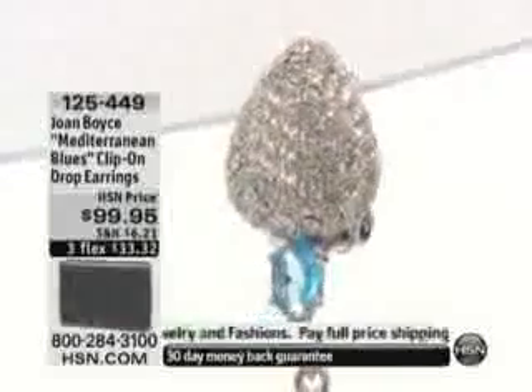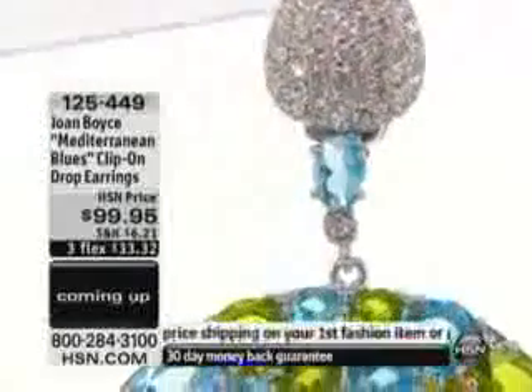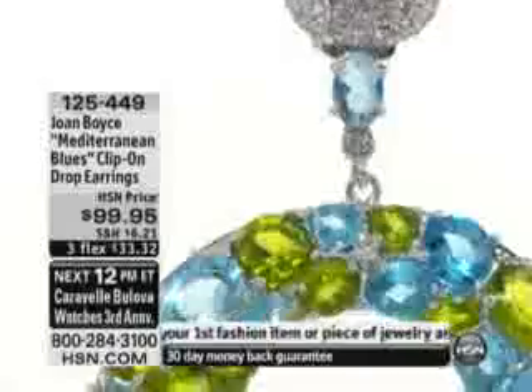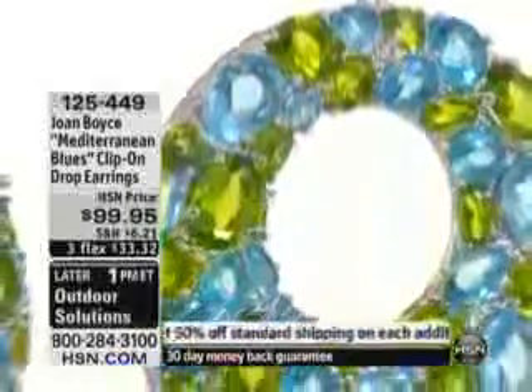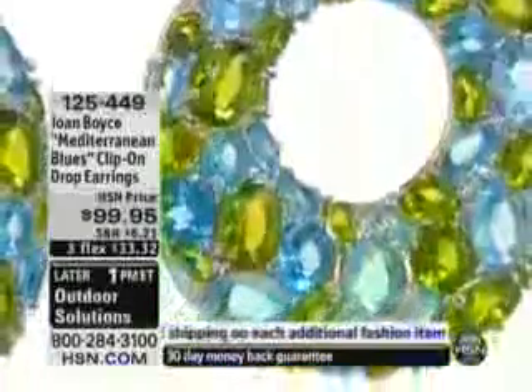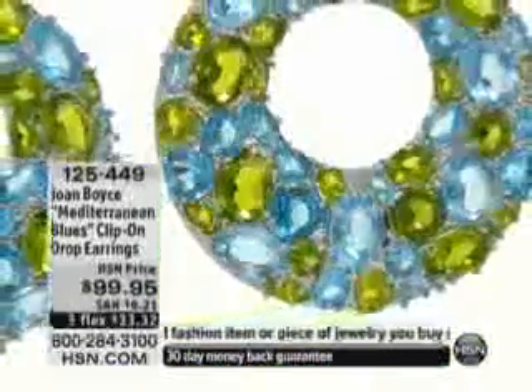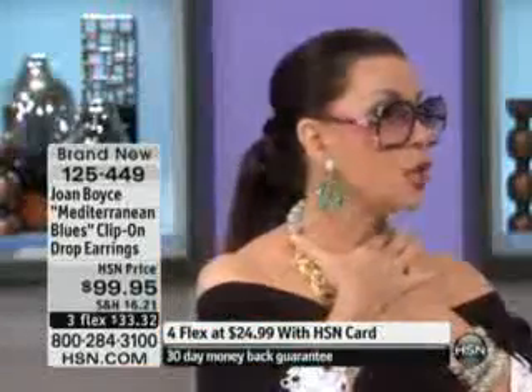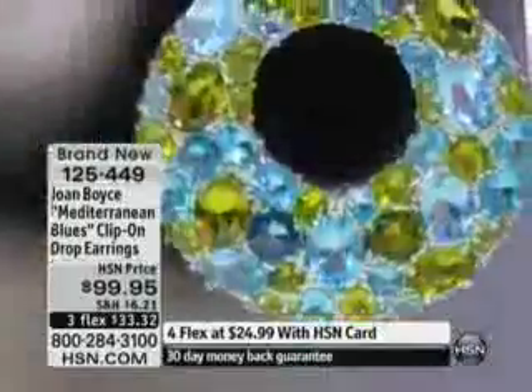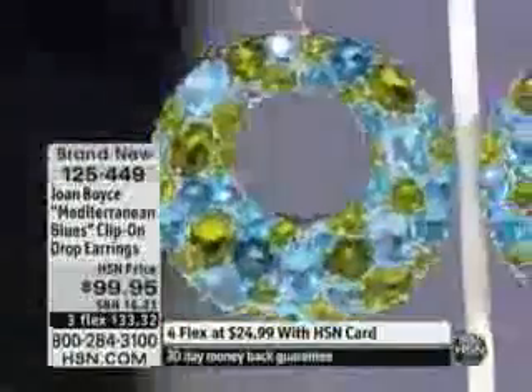Item 125449 — please don't hesitate. The mosaic Joan has created with rounds and ovals and all the beautiful little crystals is stunning. The best part of this earring is it's not too big, it's not heavy — it's nothing but perfect. Now we're in May, and just an earring is all you need. You are set to go anywhere.